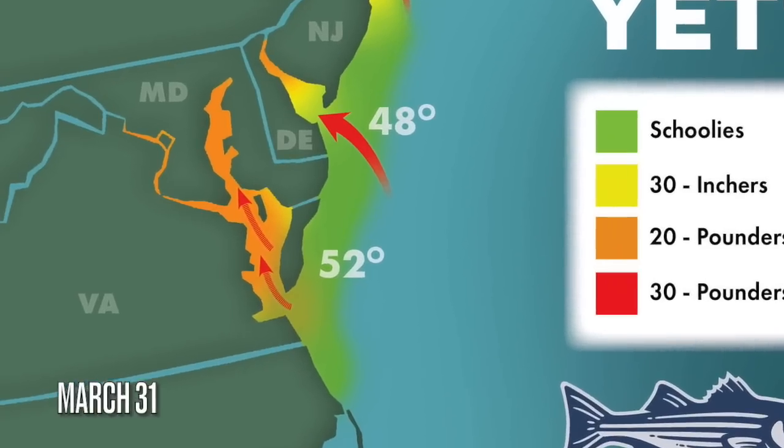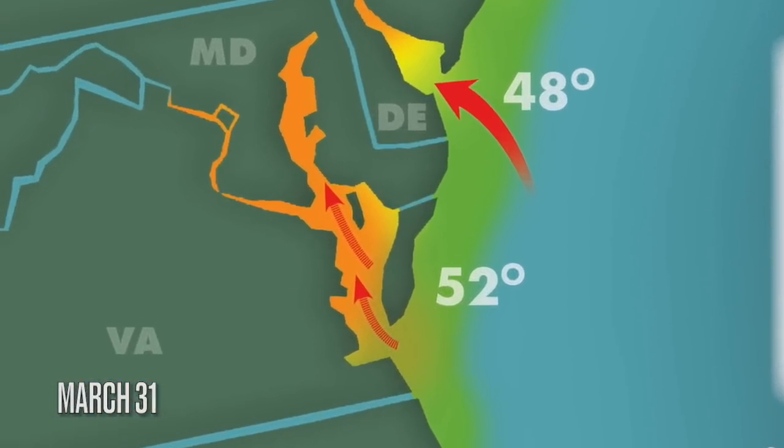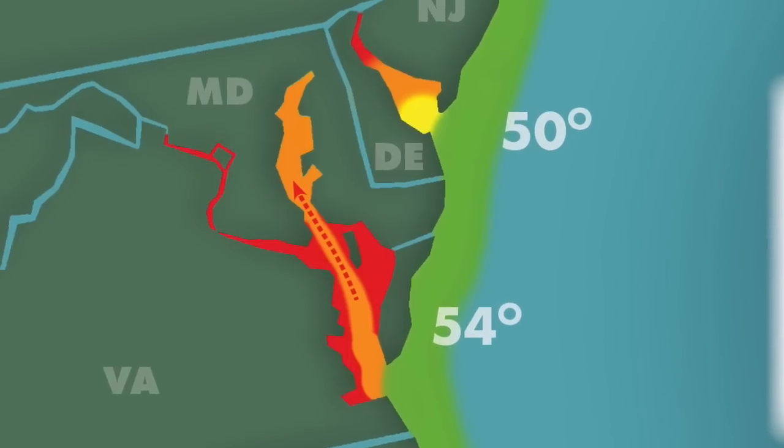It was a decent trip. The steelhead this time of year, like the striped bass, they're migrating into rivers to spawn. Rainbow trout and steelhead, which are the lake run or sea run versions of the rainbow trout, spawn in the springtime in rivers — the same rivers where they were spawned — which is exactly what the striped bass are just starting to do in the Chesapeake Bay.